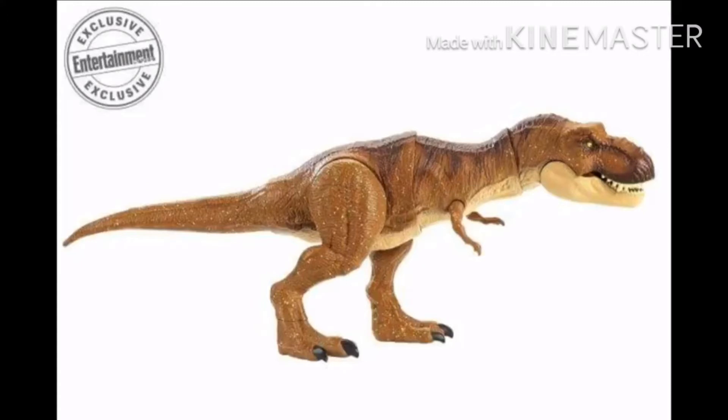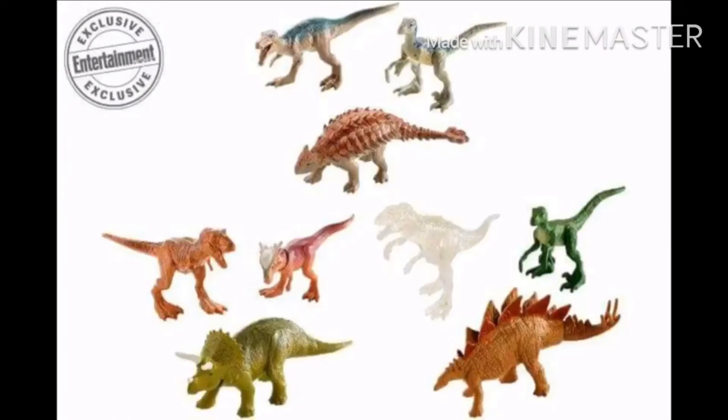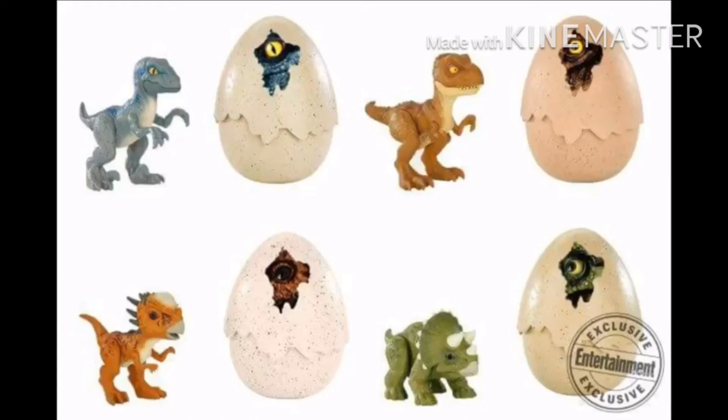And then you've got this awesome thrashing Tyrannosaurus. Look at this — these are minifigures with articulation. These toys are freaking awesome.